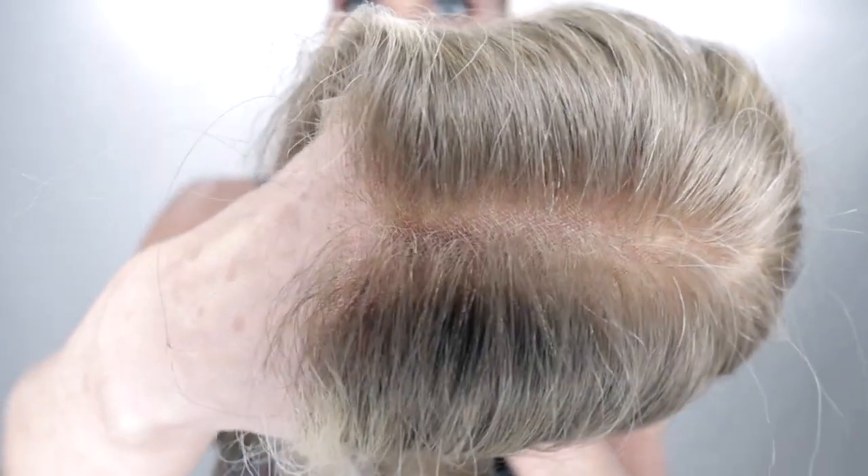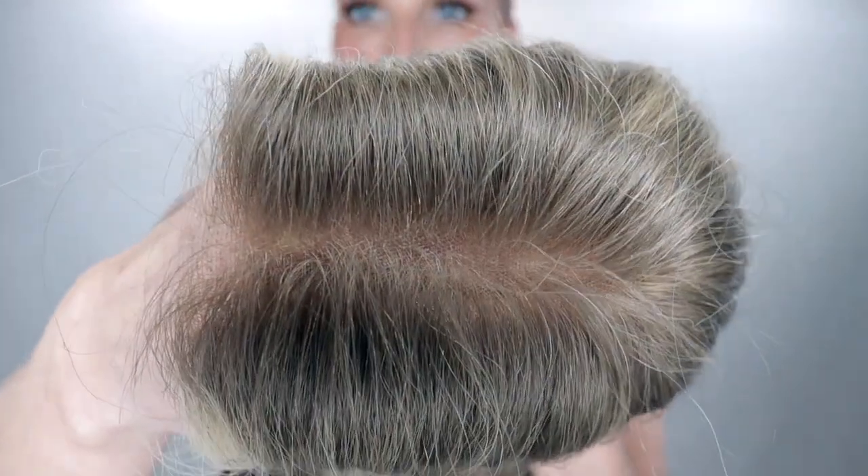Take a look at this invisible lace front up close — so realistic and natural.